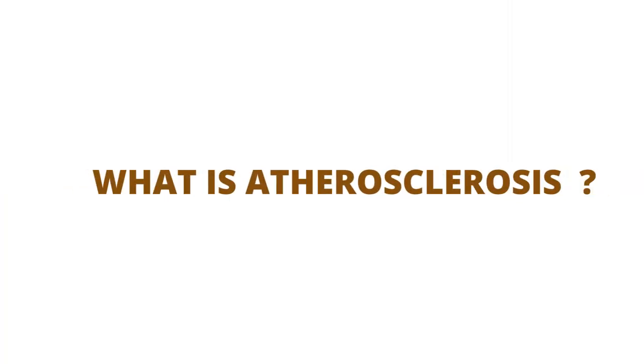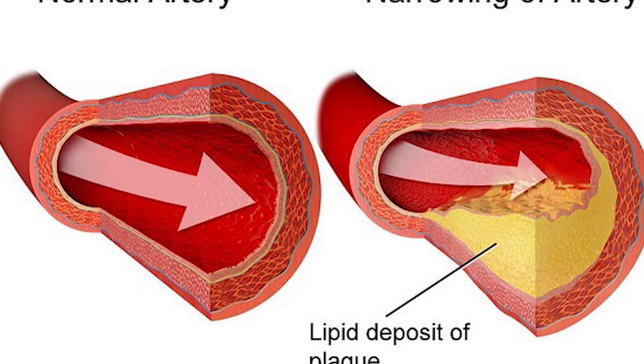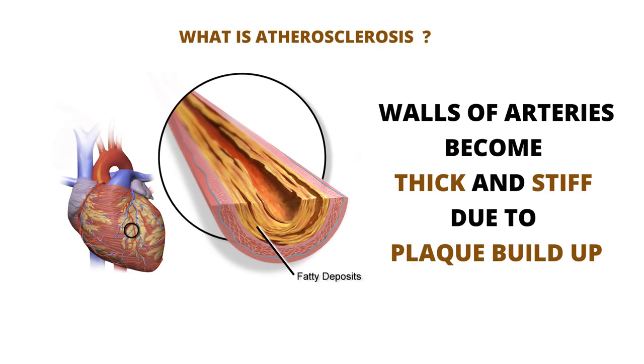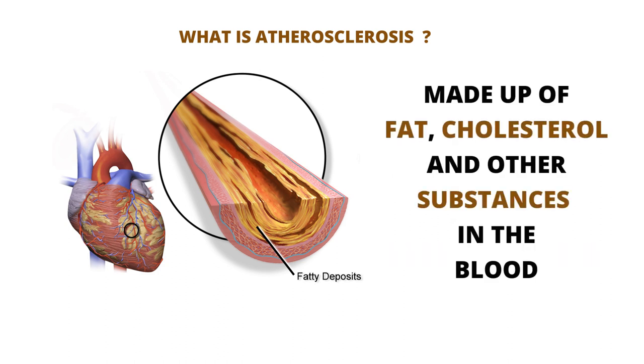What is atherosclerosis? Let's talk about what exactly is clogging those arteries. It's called atherosclerosis. It's when the walls of your arteries become thick and stiff due to plaque buildup. This plaque can be made up of fat, cholesterol, and other substances in your blood.